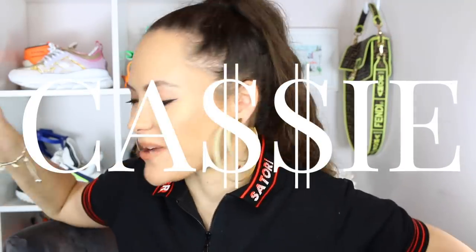Hey guys, it's Cassie. Welcome to my channel if you're new, welcome back if you're a seasoned subscriber. Today, I'm going to be sharing with you my weirdest luxury purchases.